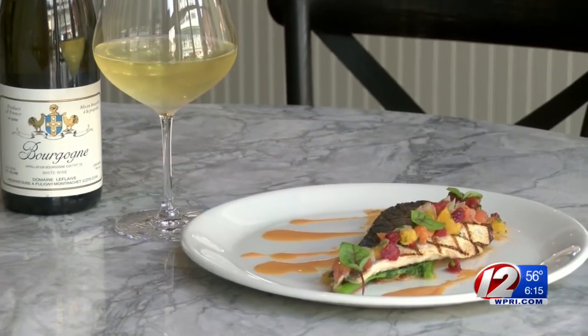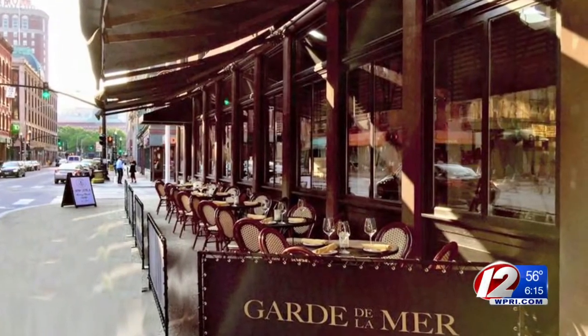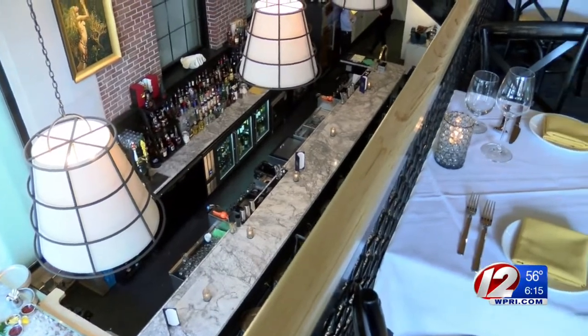And this is a dish you can have street level at Guard Delamere. Look at this place — it's beautiful outdoor seating. You know, why not sit outside? We do brunch now on Sundays as well. It's summer; if you're not at the beach and you're in Providence, why not dine here?